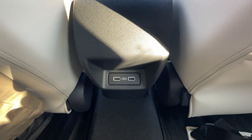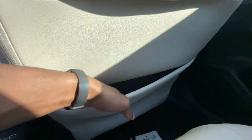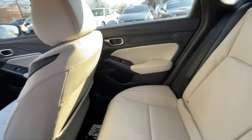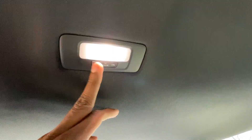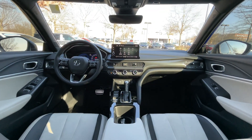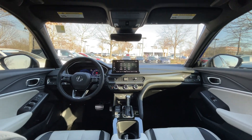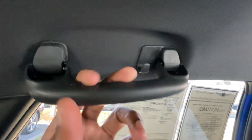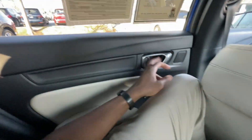We get two USB-A ports back here, a seat back pocket, the center seat folds down with bottle holders, and we have an LED dome light. There's also a grab handle where you can hang a plastic or metal hanger hook if needed.